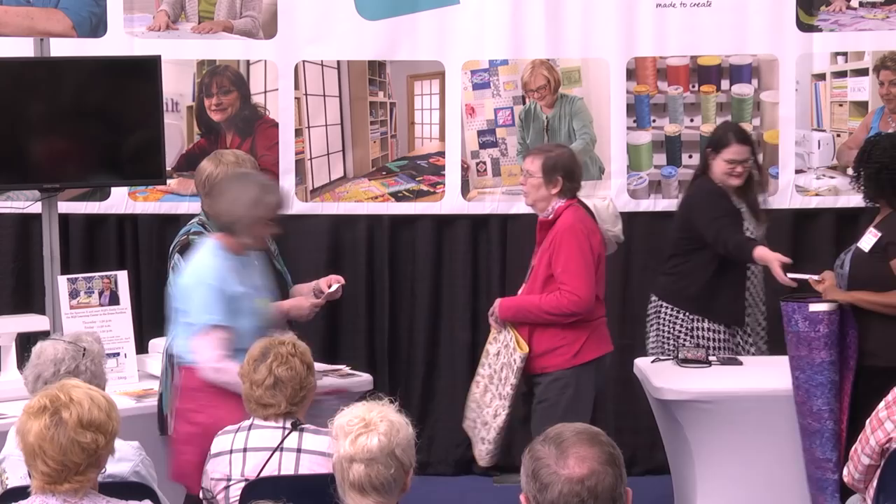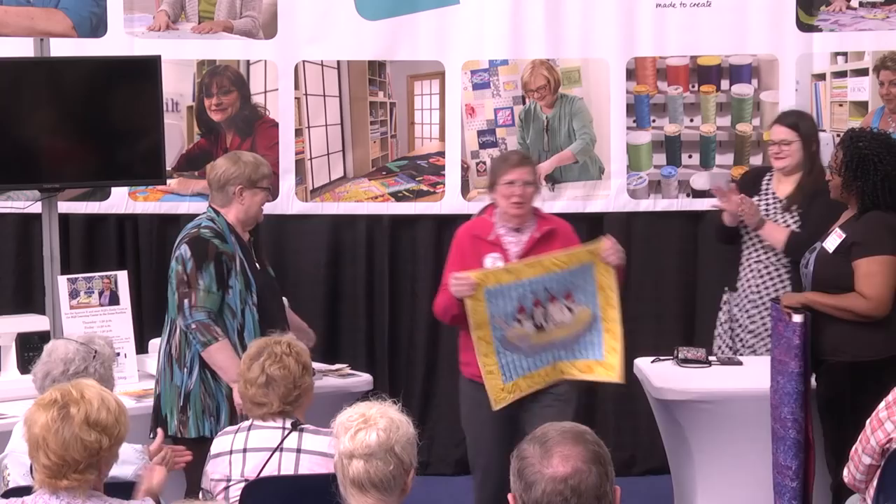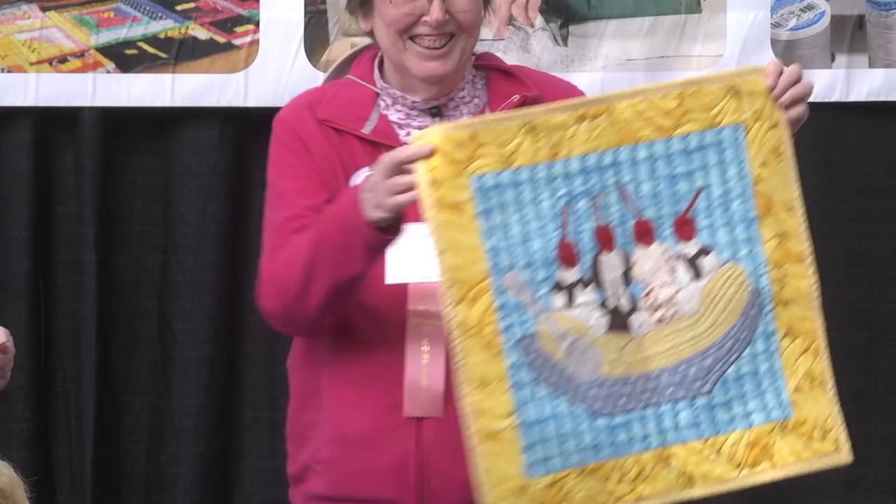Kay Nolan is from Aurora, Illinois, and this is called 'Banana Diet.' I'll take that kind of banana diet! It's appliqué.